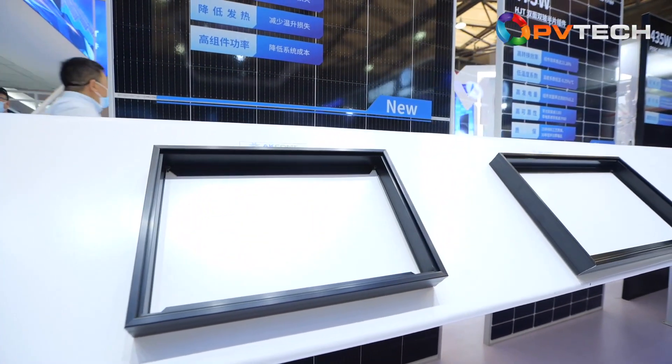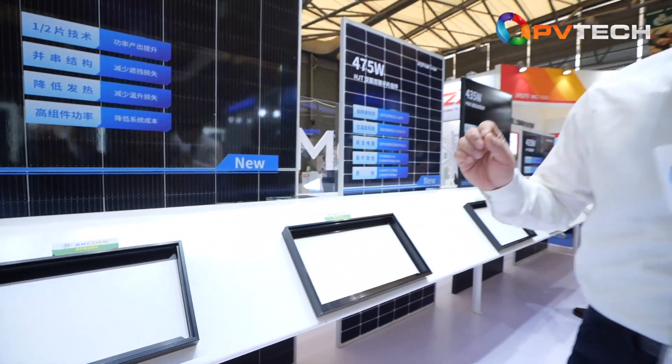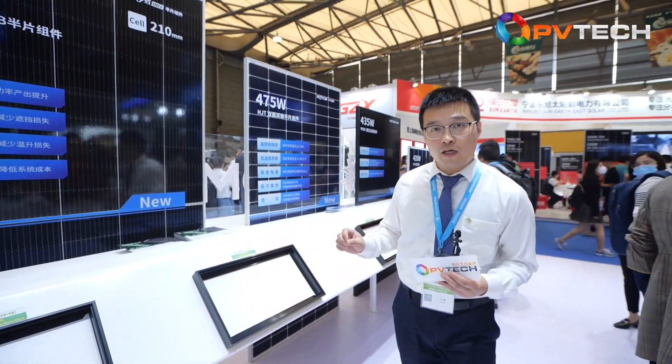ICOM started with framework products. Could you tell us about the characteristics of the framework products displayed this year? This year, the commodity price, including the aluminum price, increased a lot. Our customers have a lot of demand for cost reduction on the solar frame. So this year, our solar frame samples are focused on weight reduction — the weight has decreased a lot.